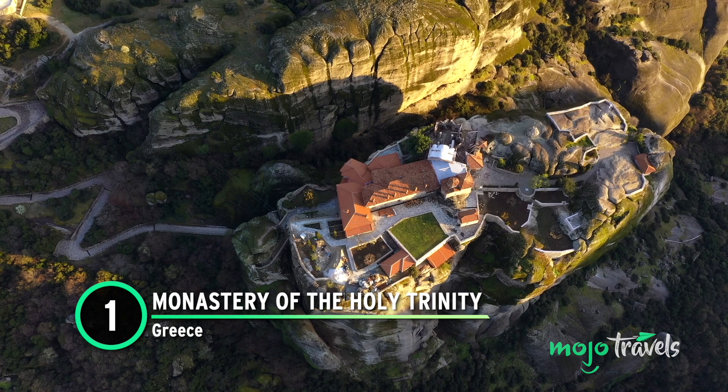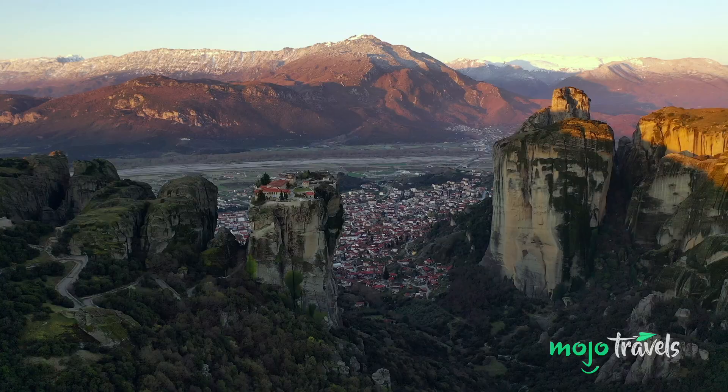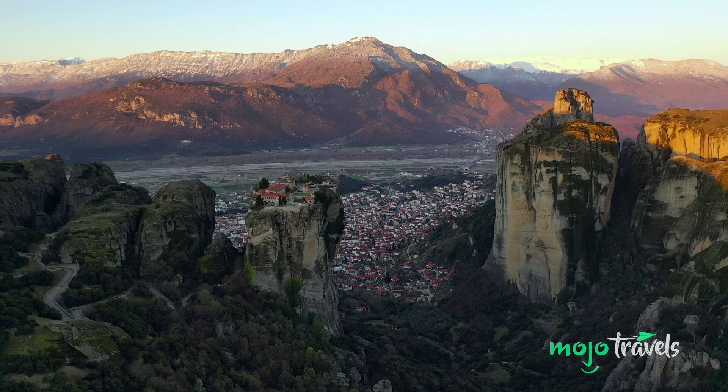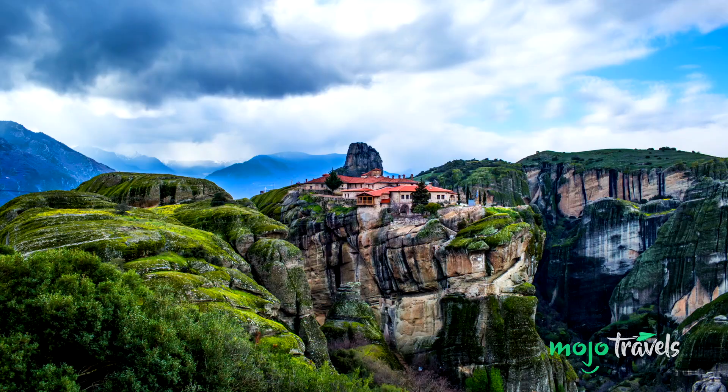The Monastery of the Holy Trinity was tailor-made for a Bond picture. While the monastery itself is masterfully assembled, it's the location that makes the structure stand out. Located in the Pineios Valley, the monastery sits atop rocky cliffs that stretch 400 metres high. While the view is unparalleled, the interior is also eye-catching, with frescoes decorating the walls. Built in the 14th and 15th centuries, the Eastern Orthodox monastery offered a hair-raising climactic backdrop in For Your Eyes Only.